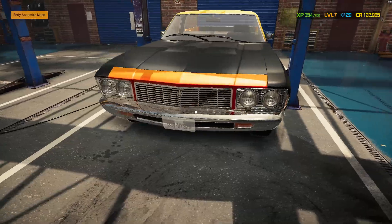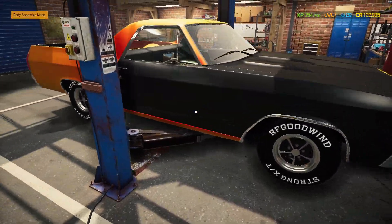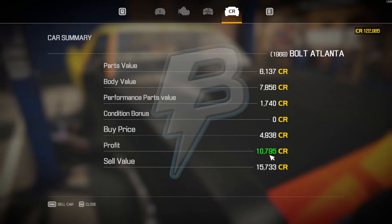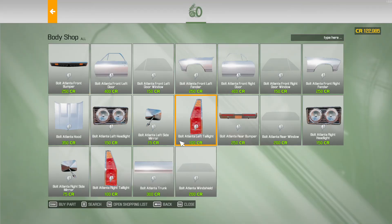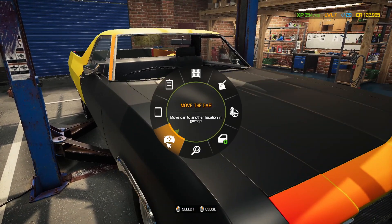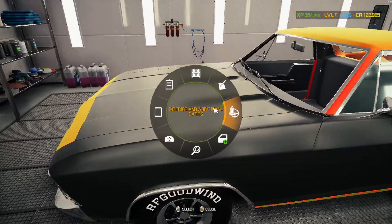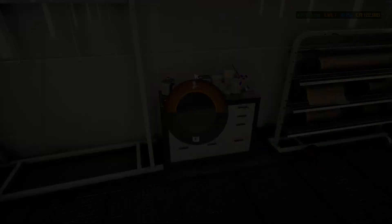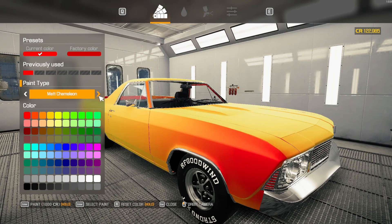I think I've got everything except suspension and the license plates. Right now it's at 10,795 buy and 15,733 sell. Let's take it over to the paint shop. Now this is where I think you can get value for it — make sure it's at 15,733. Let's go ahead and give it a matte chameleon look.